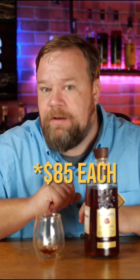This is aged 11 years and it's their OESV mash bill, which is more of the subdued fruit flavor profile. Found a couple of these in the store for $85 including tax. This is my kind of store pick.